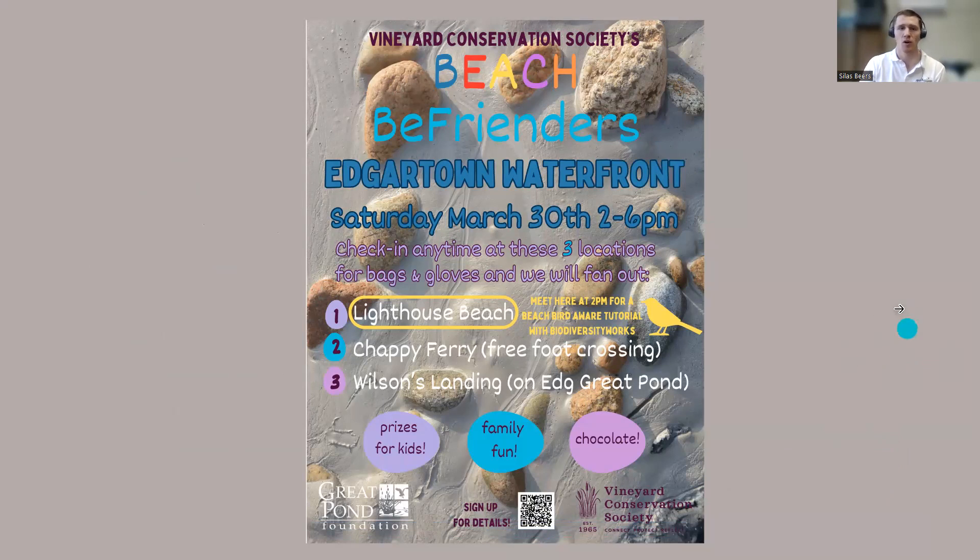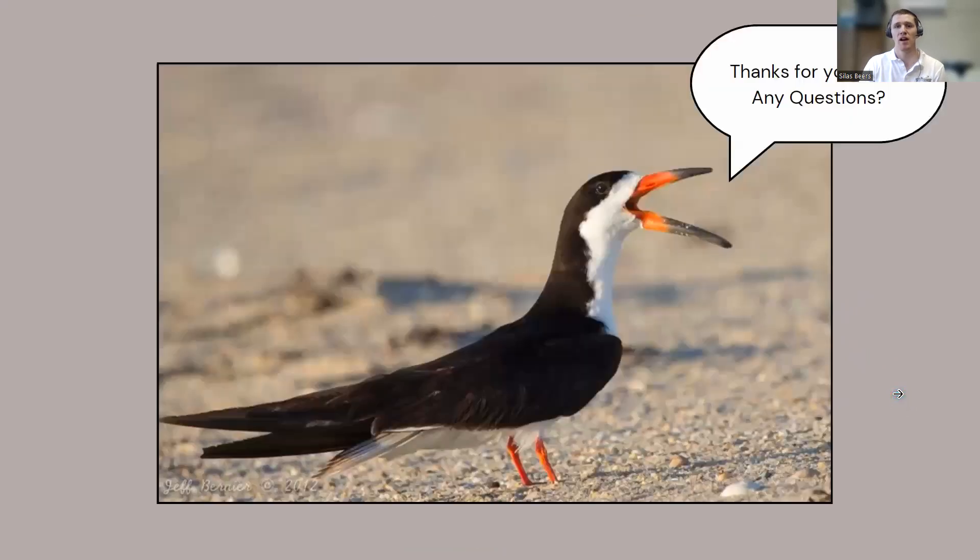The weather is supposed to be nice — it's been raining here all week! We'll be at Lighthouse Beach at 2 p.m. going over this material and discussing anything you'd like to talk about. Unfortunately we don't have time for questions right now, but you can email me at the contact information provided or come see me Saturday at Lighthouse Beach. Thank you so much!